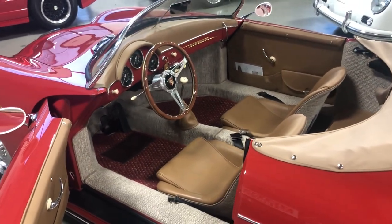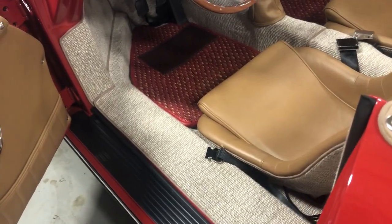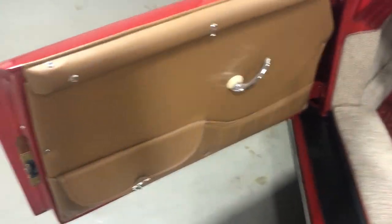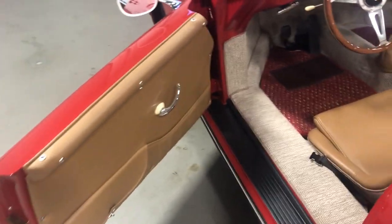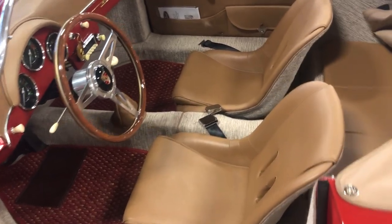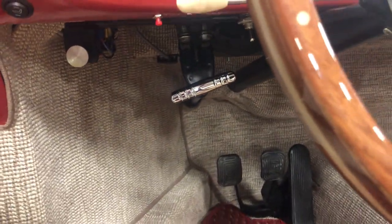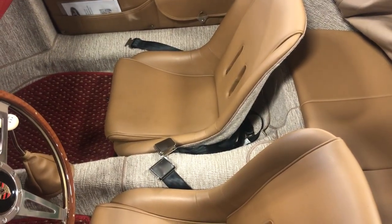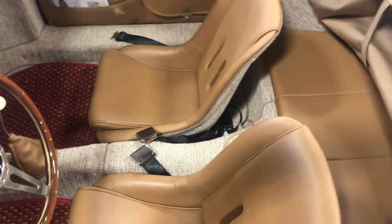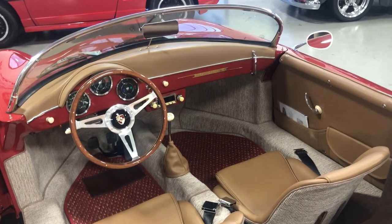Check out the interior — absolutely gorgeous tan interior complemented with the oatmeal German square weave carpeting. On our cars, we also do a custom document pocket in the door panels, which dresses them out great. This particular car also went with the e-brake not between the seats as you usually see, but like a regular 356, mounted underneath the dash. That's usually one of the telltale signs when you walk up on a 356 replica — when you see that e-brake between the seats, you know it's a replica.